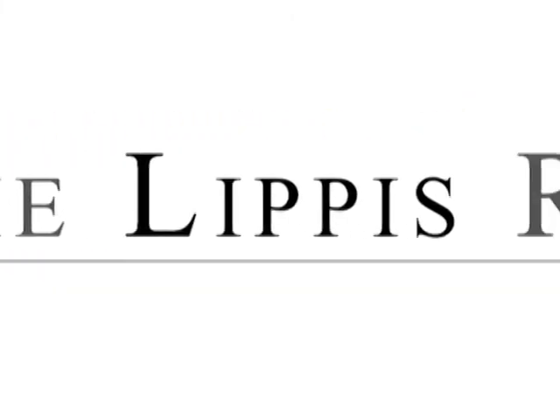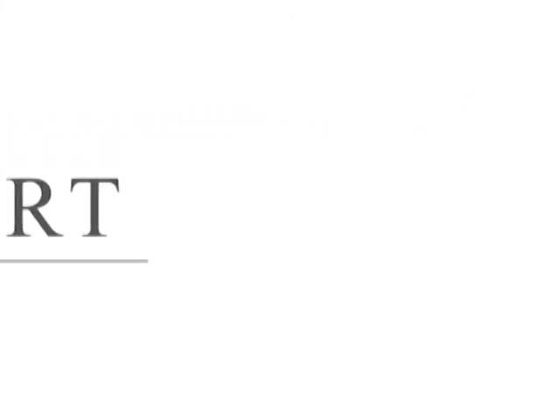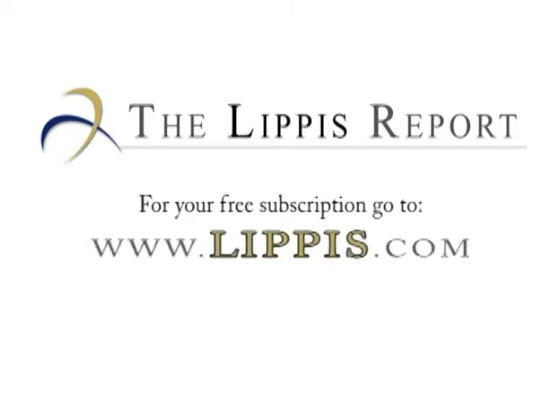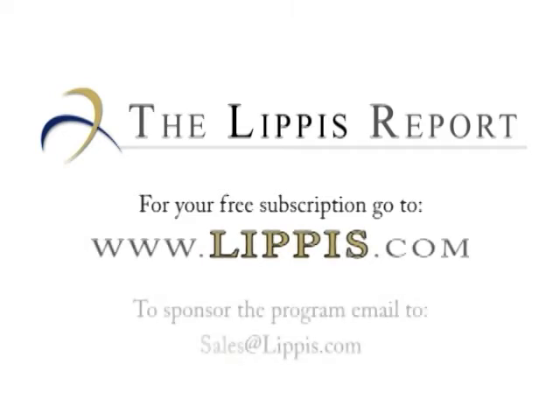That concludes this edition of the Lippus Report. Thank you for joining us — look for us every Tuesday and Thursday. To get your free subscription to the Lippus Report newsletter, go to www.lipis.com. To sponsor the Lippus Report podcast, send email to sales at lipis.com. We've got to go and so do you — see you next time.